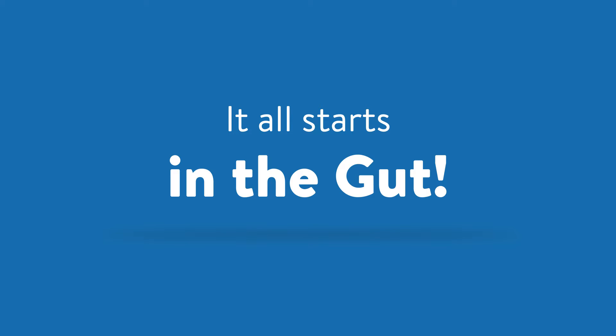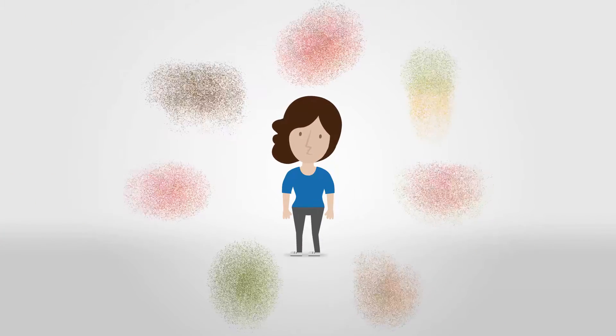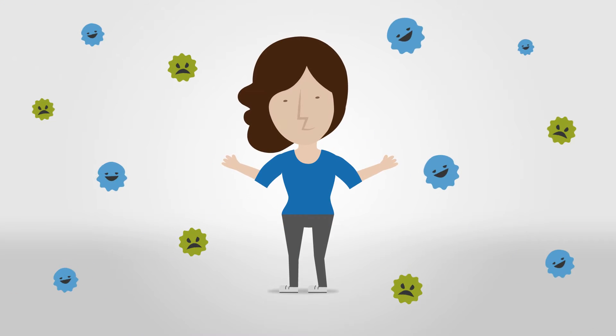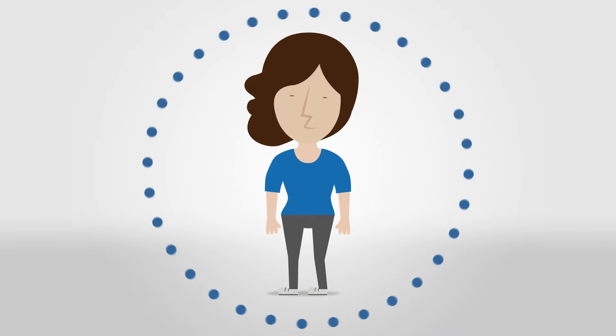The gastrointestinal tract is one of the most complex systems in the body and is often at the center of many chronic diseases. A healthy GI tract digests and absorbs nutrients from food, removes toxins, ensures a delicate balance of good and bad bacteria, and serves as a protective barrier from the outside world.